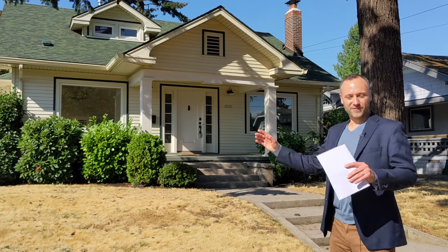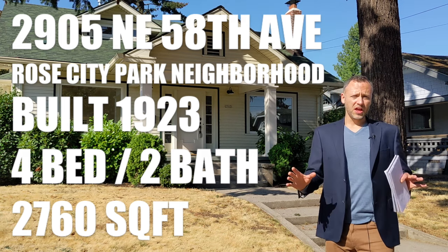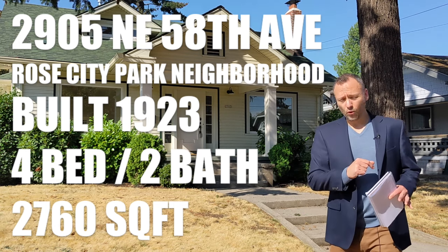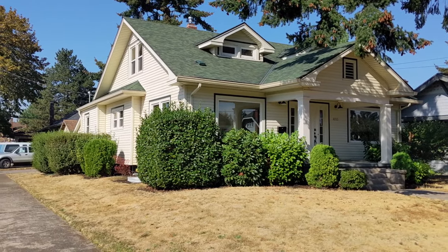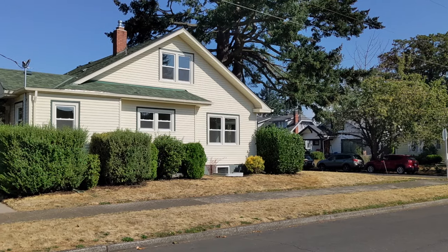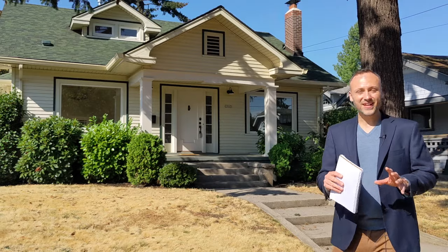Let's get started. For the first home in our showcase, we have this wonderful craftsman home up in Northeast Portland at 2905 Northeast 58th Ave. It is very typical of 1920s construction in Eastside Portland. It has four bedrooms, two bathrooms, spread out over 2,760 square feet. It's got some great updates, but also great original features that are real common of homes built in the 20s in Portland, especially of the craftsman style.